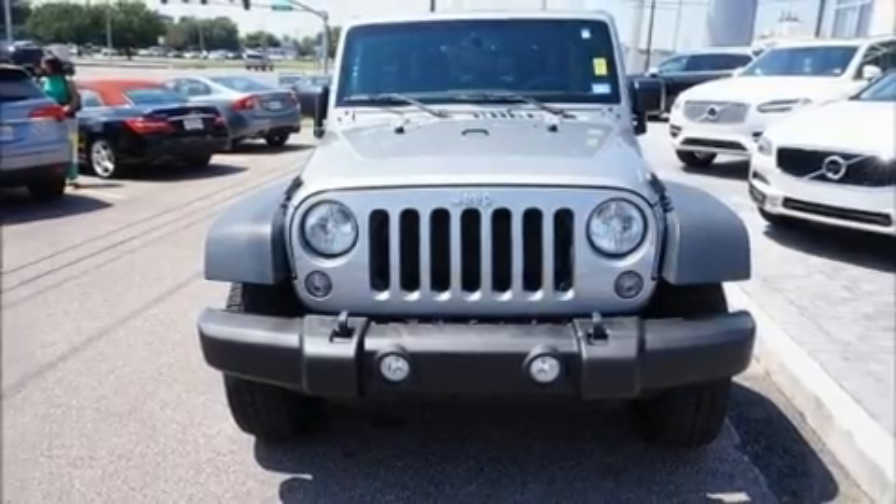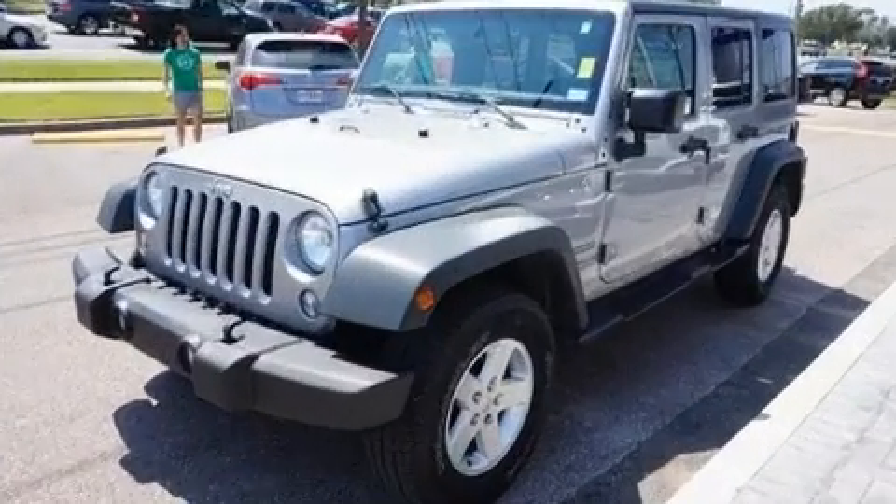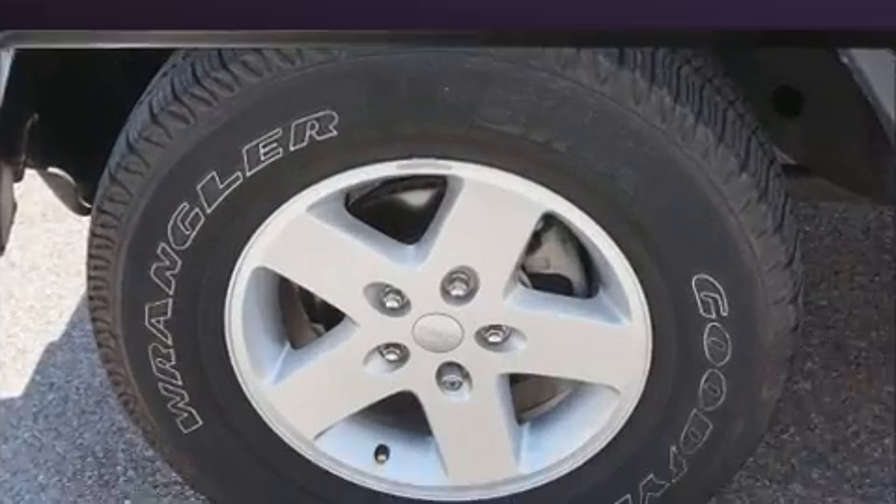Get excited about the 2015 Jeep Wrangler Unlimited. With fewer than 25,000 miles on the odometer, this four-door sport utility vehicle prioritizes comfort, safety, and convenience.